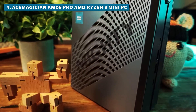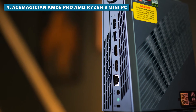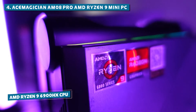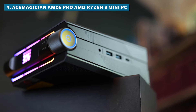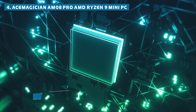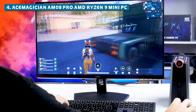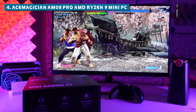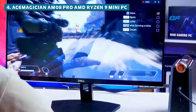Next up at number 4, we have the Ace Magician AM08 Pro AMD Ryzen 9 mini PC. This guy might look like it crash-landed from another planet with its unique triangular design and gaming-inspired aesthetics, but don't let its funky looks fool you. Packing an AMD Ryzen 9 6900HX CPU and AMD Radeon 680M GPU, this powerhouse is tailor-made for content creators and gamers alike. The Ryzen 9 CPU is a top-of-the-line mobile processor with 8 cores and 16 threads, delivering incredible performance for demanding tasks like video editing, 3D rendering, and even gaming. The Radeon 680M GPU offers respectable graphics performance that can handle many modern games at reasonable settings. The Ace Magician AM08 Pro delivers solid performance without breaking a sweat.